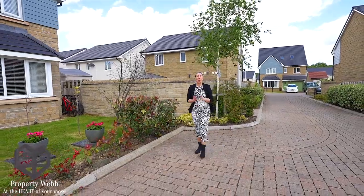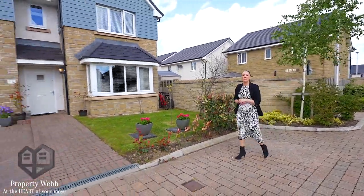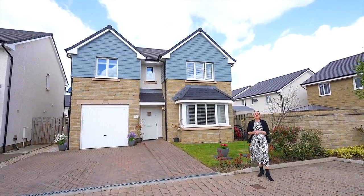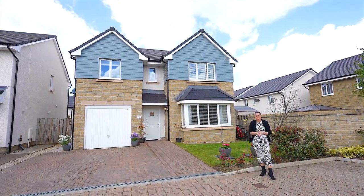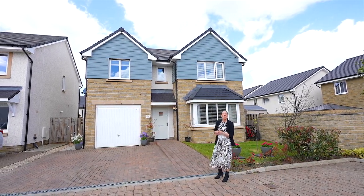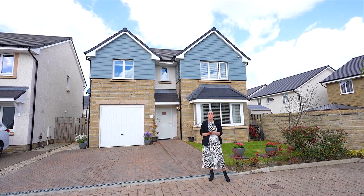Hi, I'm Sam Webb of Property Webb, and today we are at Fern Way in Calderwood to show you this beautiful four bedroom, three bathroom detached family home. One of the original builds, this is a spacious and well thought out family home, but before we go inside, let's take a look around.